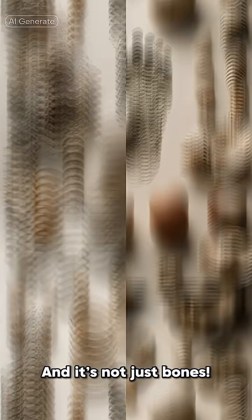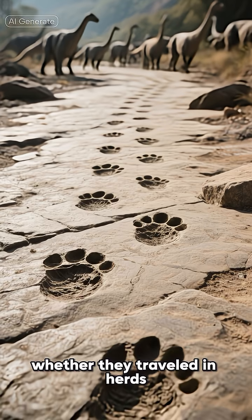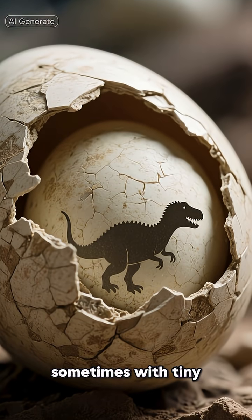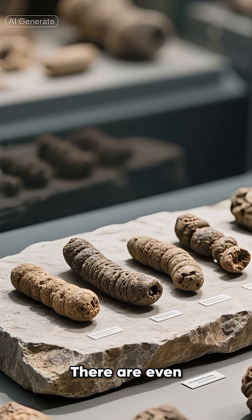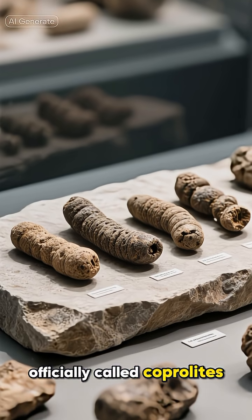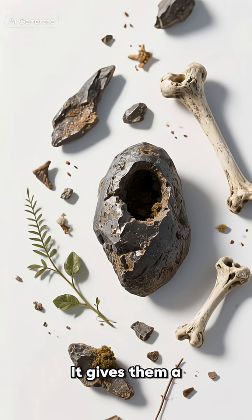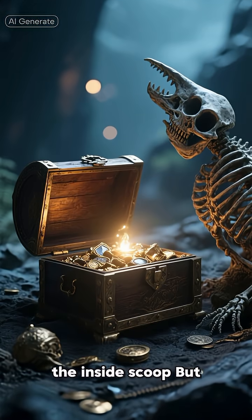And it's not just bones! We find fossilized footprints, which tell us how dinosaurs walked and whether they traveled in herds. We find fossilized eggs, sometimes with tiny, unhatched baby dinosaurs inside. There are even fossilized poop — officially called coprolites — and yes, scientists study them. It gives them a direct look into a prehistoric animal's diet. Talk about getting the inside scoop.